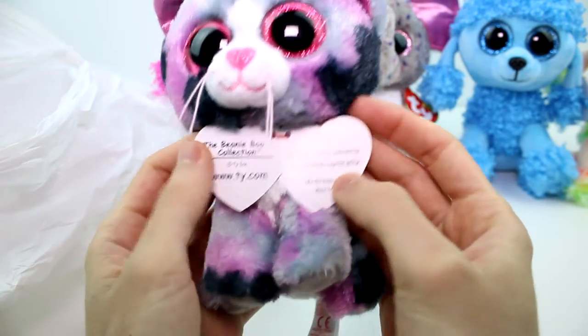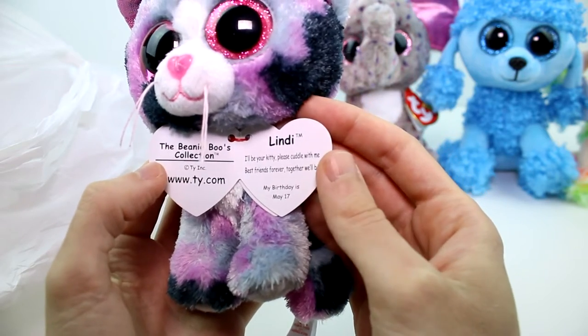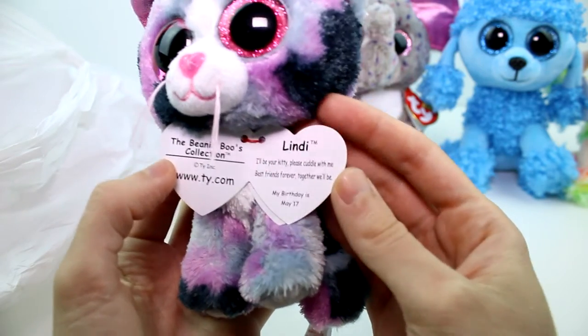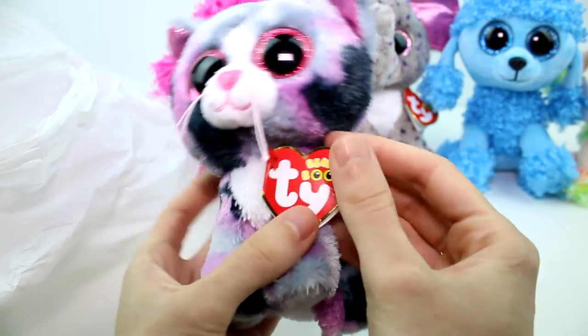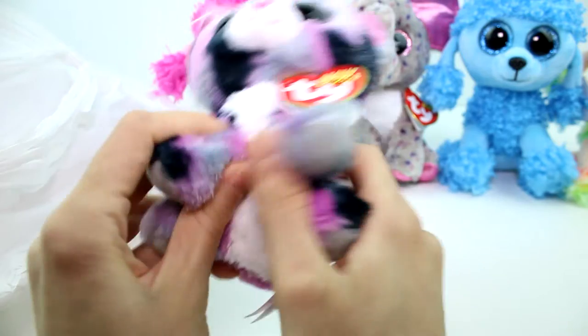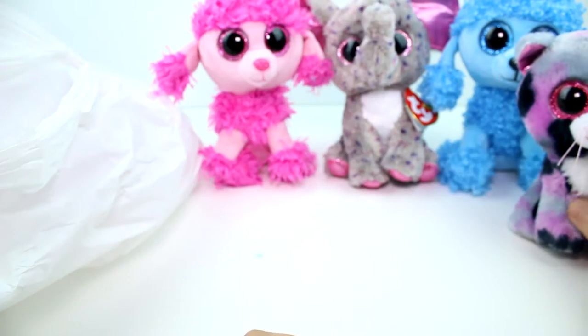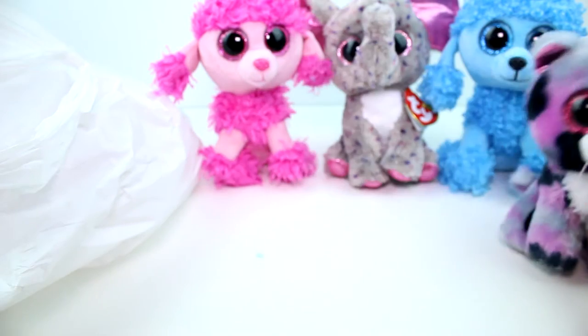Let's go ahead and read a little bit about her. This is Lindy. "I'll be your kitty, please cuddle with me. Best friends forever together will be." Birthday is May 17th. You're so cute. I love the white patch of fur there. She's so adorable, and she's smaller than everybody.